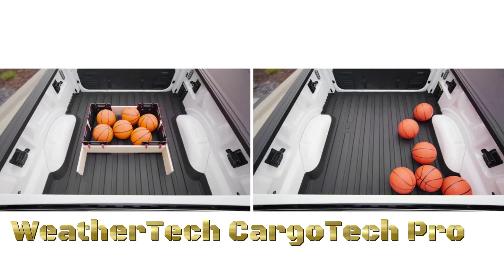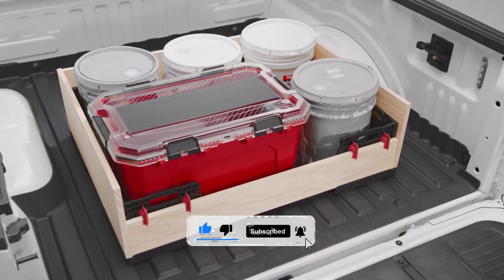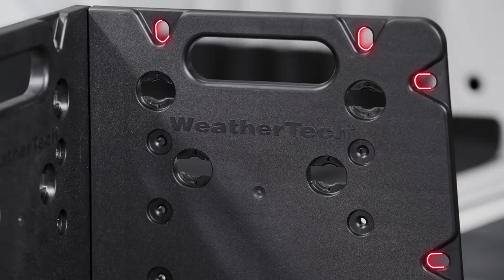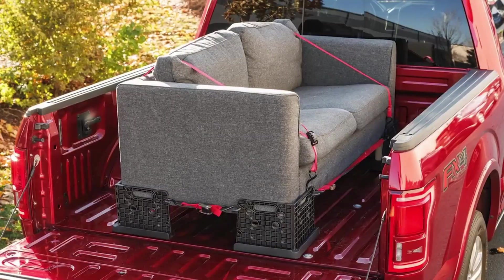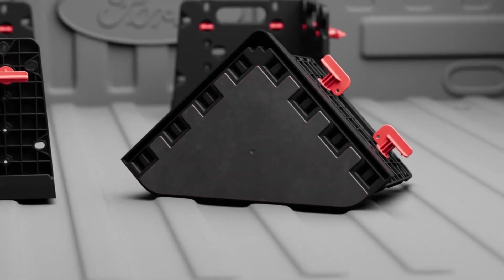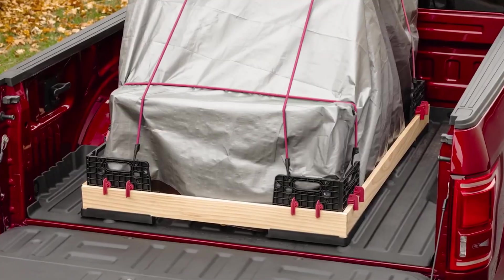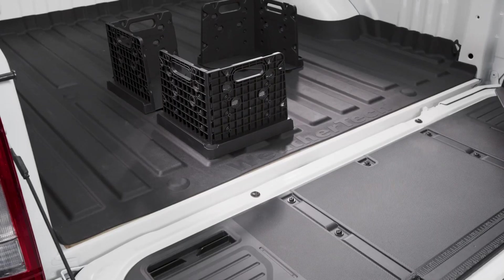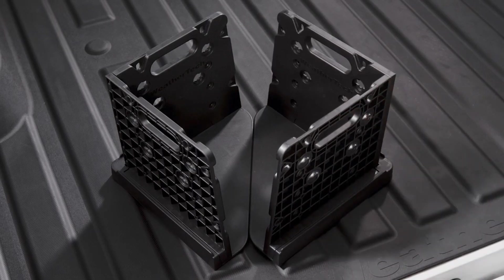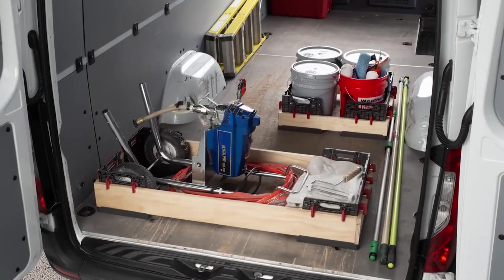The WeatherTech CargoTech Pro is an innovative cargo containment system designed to secure and organize items in the cargo area of SUVs, trucks, or other vehicles. The system includes adjustable and durable straps, dividers, and a cargo liner to prevent items from shifting during transit. Straps can be configured for custom containment of groceries, luggage, or other cargo, while the non-slip cargo liner prevents sliding. WeatherTech emphasizes high-quality materials and precise fitments, ensuring the CargoTech Pro integrates seamlessly with the vehicle's cargo area for a neat, organized, and safe cargo space.